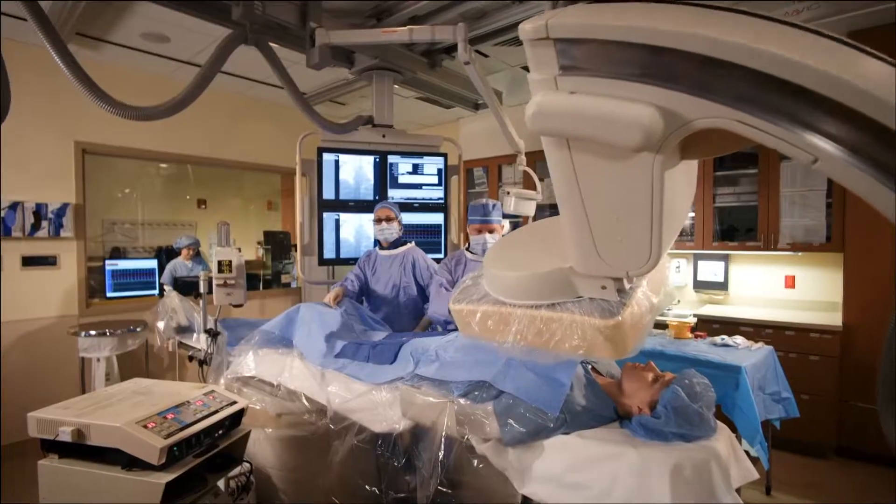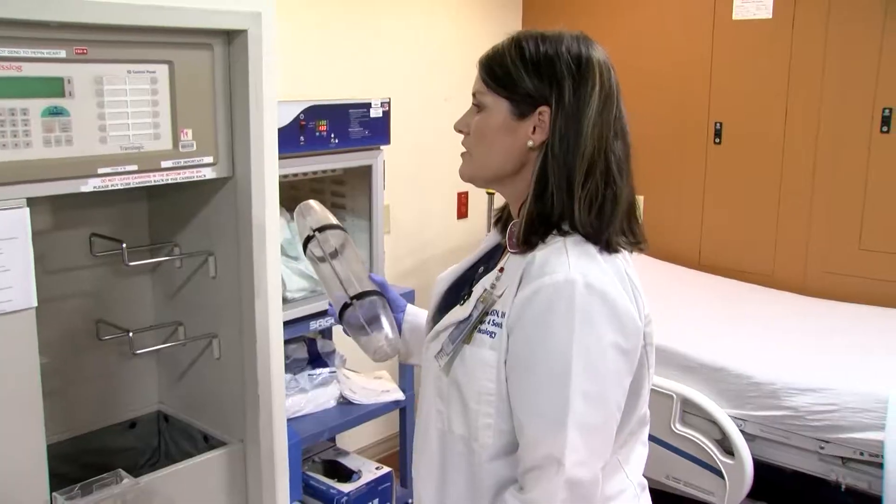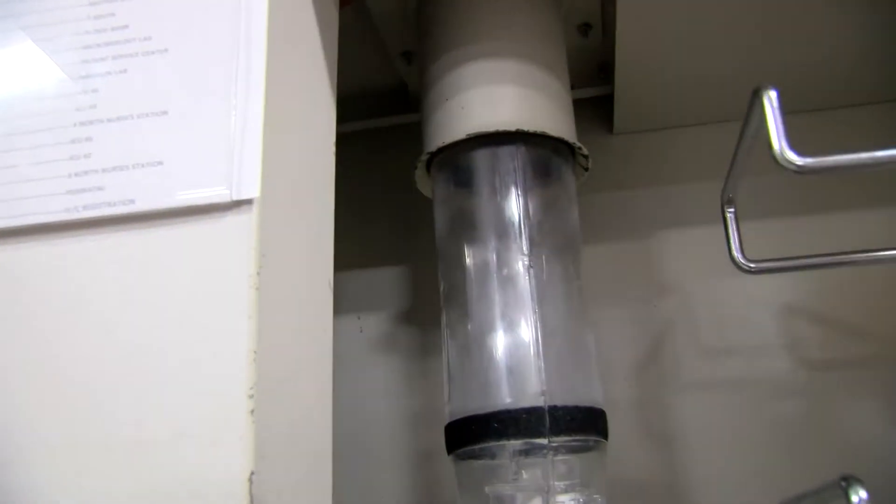Every minute counts, so if we're able to shave off eight or ten minutes off of a turnaround time, that's important to the clinicians, especially at a surgical setting or the ER where minutes count. This is our tube system. We use it primarily to transport laboratory items and pharmacy items.